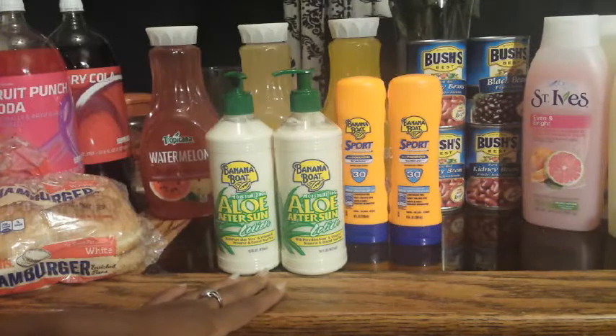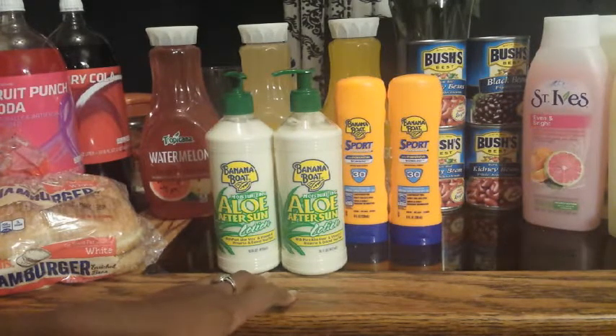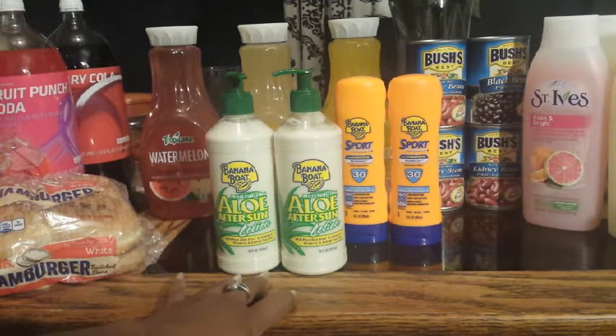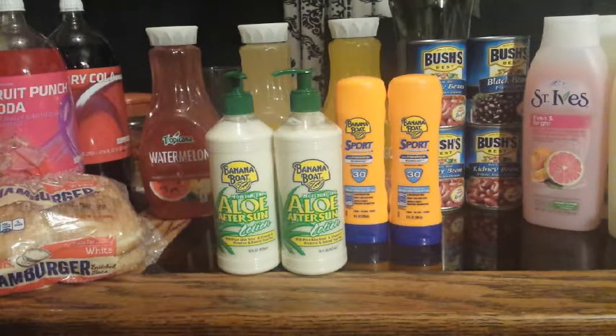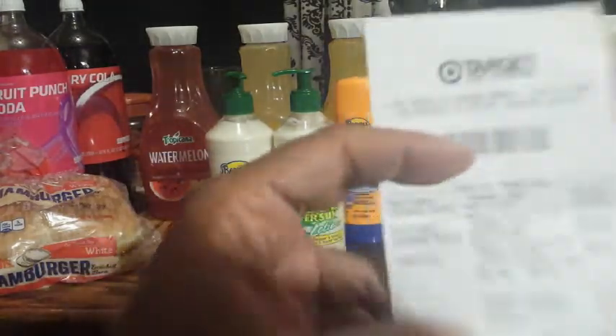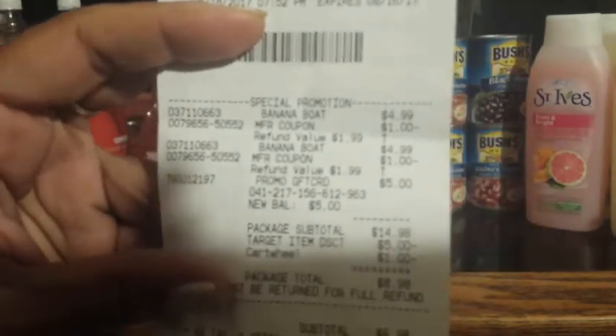I bought two in this transaction and used two Banana Boat $1 off coupons. You can check my previous CVS video for this week for the insert those came out in. Let me show you the receipt.